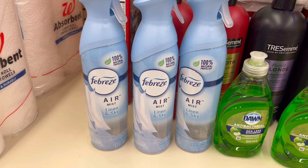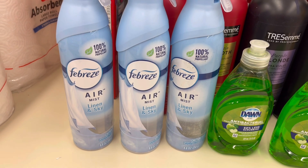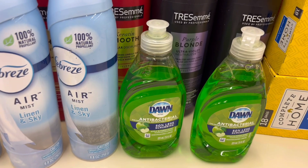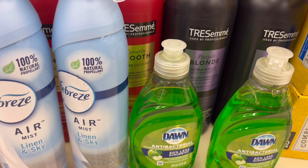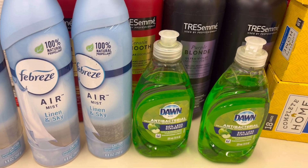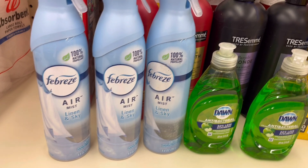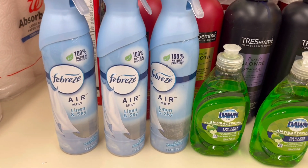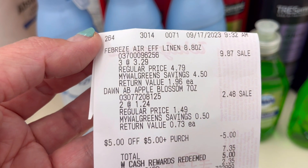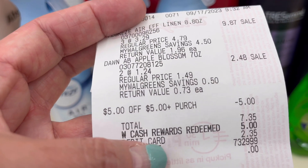The Febreze are $3.29 and buy three get $4 in registered rewards. I don't have any digital coupons that came off. I also did the Dawn dish liquid — the 7.5 oz — at $1.24, so two of them will be $2.48. When you buy two you get $1 in registered rewards. I used a $5 store registered rewards to lower my out of pocket, then used $5 in Walgreens cash rewards and paid the rest with my PayPal debit card. Three Febreze will be $9.87, the Dawn is $2.48.